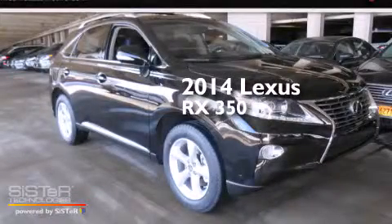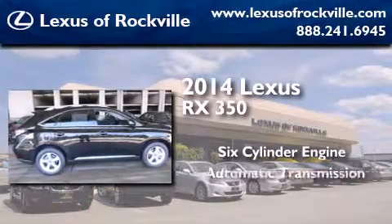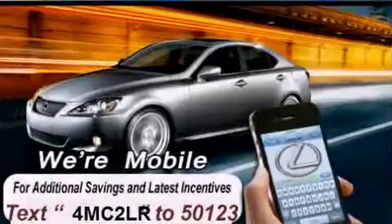This is a brand-new 2014 Lexus RX 350. It features a six-cylinder engine, an automatic transmission, and all-wheel drive.